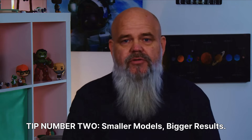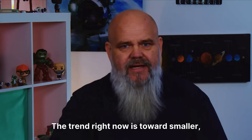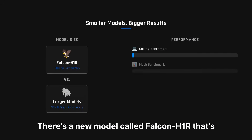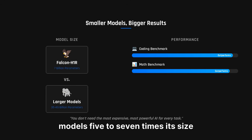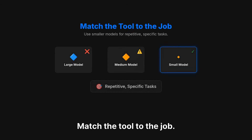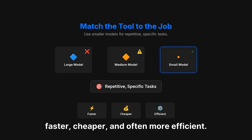Tip number two: smaller models, bigger results. Here's a mindset shift for you — bigger isn't always better. The trend right now is towards smaller, task-focused models. There's a new model called Falcon H1R that's only 7 billion parameters, but it's outperforming models 5 to 7 times its size on math and coding benchmarks. You don't need the most expensive, most powerful AI for every task. Match the tool to the job. Use smaller models for repetitive, specific tasks — they're faster, cheaper, and often more efficient.